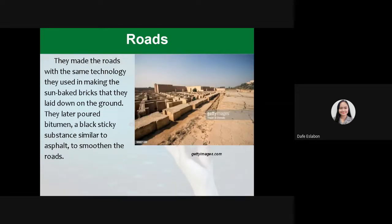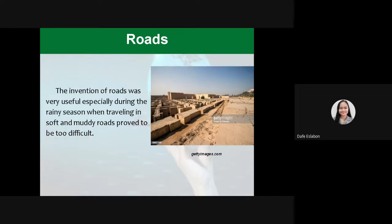Roads. They made the roads with the same technology they used in making the sun-baked bricks, laid down on the ground. They later poured bitumen, a black sticky substance similar to asphalt, to smoothen the roads. The invention of roads was very useful, especially during the rainy season, when traveling on muddy roads proved to be too difficult.